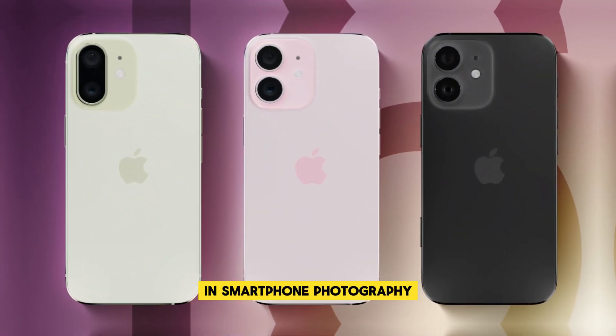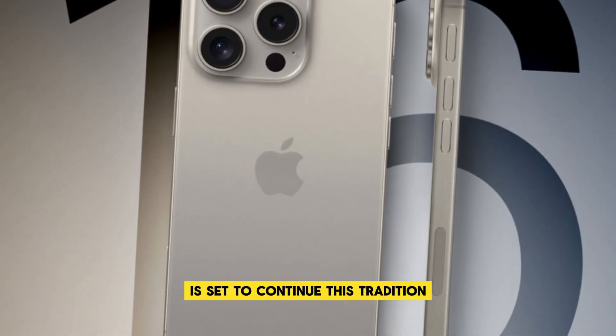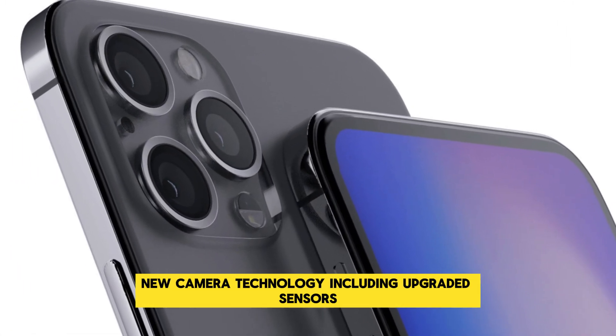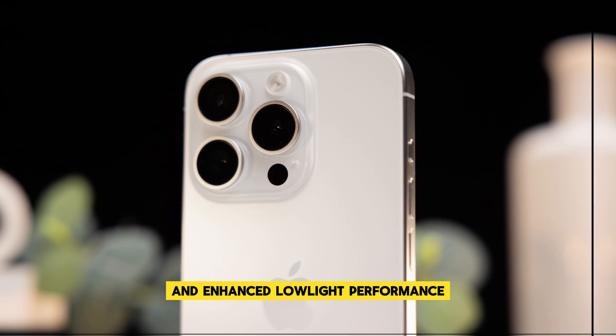Apple has always been a leader in smartphone photography, and the iPhone 16 Pro Max is set to continue this tradition with its advanced camera system. Rumors suggest that the device will feature new camera technology, including upgraded sensors and enhanced low-light performance.